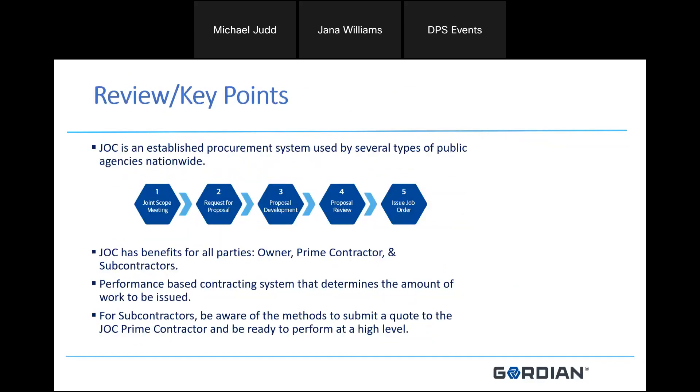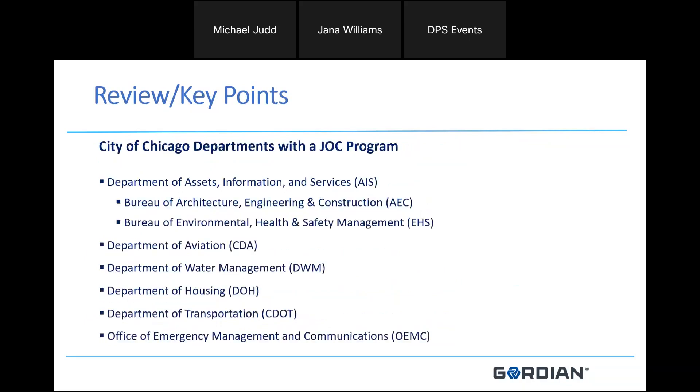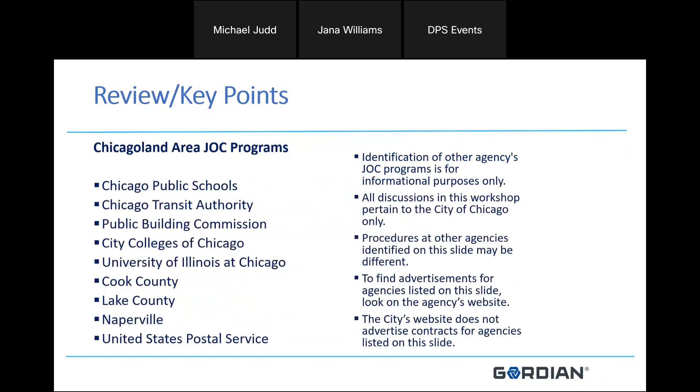In review: JOC is an established procurement system used by several different types of public agencies, with a simplified 35 to 45 day process in five steps. JOC is beneficial for all parties — the owner, the prime, and subcontractors — and it is a performance-based contracting system. For subcontractors, be aware of the methods to submit a quote to contractors and be ready to perform at a high level. Multiple departments currently have JOC programs, and there are also Chicagoland Area JOC programs listed for informational purposes. This is a City of Chicago Department of Procurement presentation, so questions on outside programs can be found by checking those websites.